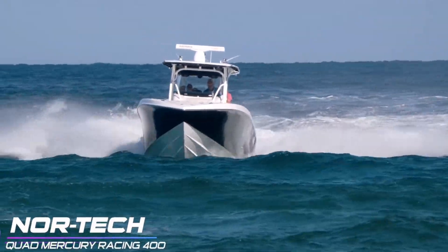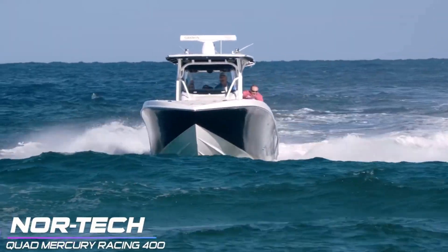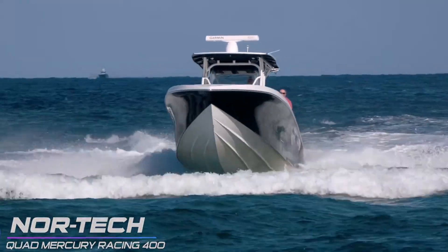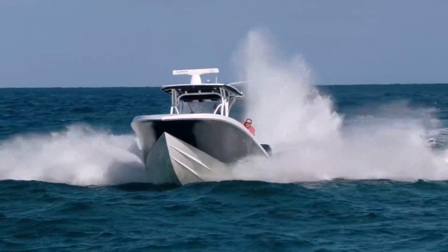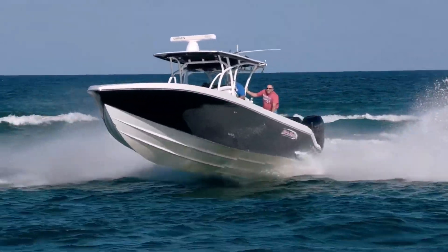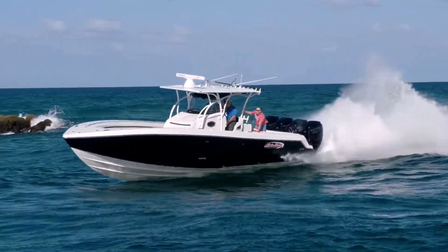Welcome back everybody to Boats vs. Haulover, where we're making a machine and taking on Mother Nature down at Haulover Inlet, Miami, Florida. But today we are on a field trip and we are over at Boca Inlet. Here we can see this Nortec running its way through the inlet. Looks like it'll be a fun day for the boats. It'll be interesting to see who wins this competition today. Let's get it started.